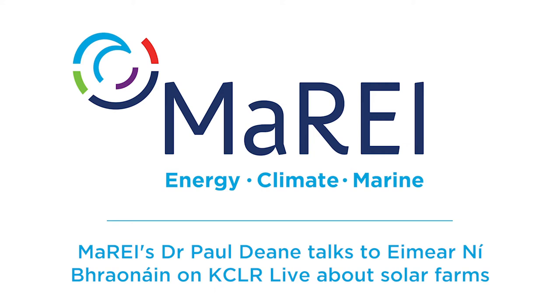Good morning Eimear. It's actually a wonderful day to be talking about solar down here because the sun is shining and the wind is blowing down here in West Cork. A solar farm in many ways is similar to a regular farm — where a regular farm uses animals to produce food for our needs, a solar farm uses solar panels to produce electricity. We use this electricity to power our appliances and this is essentially what a solar farm is.